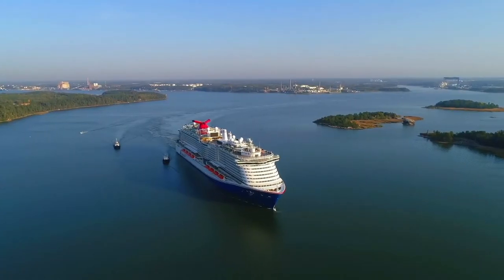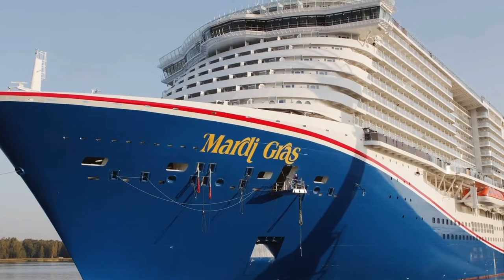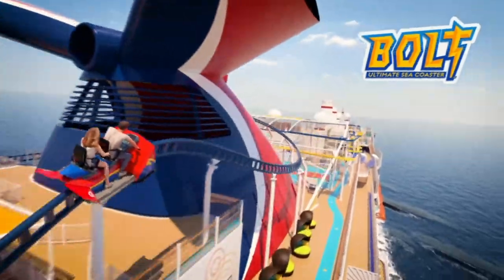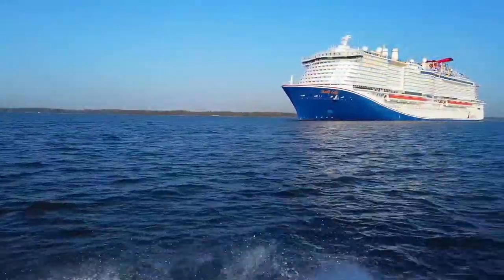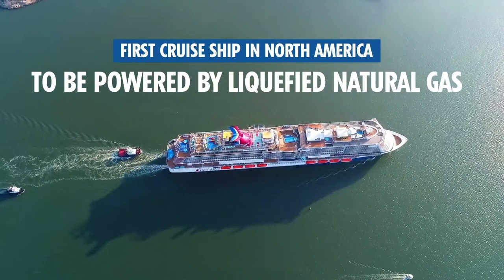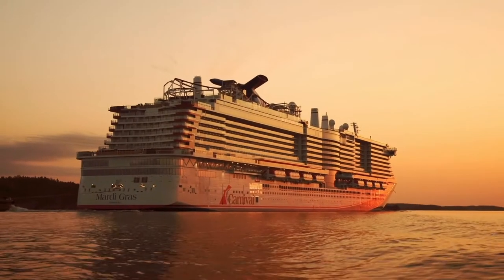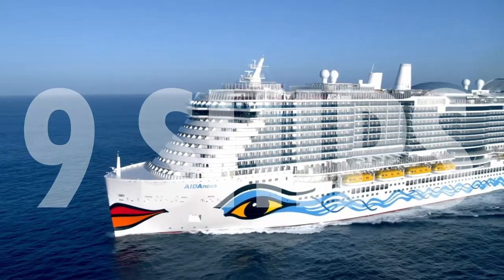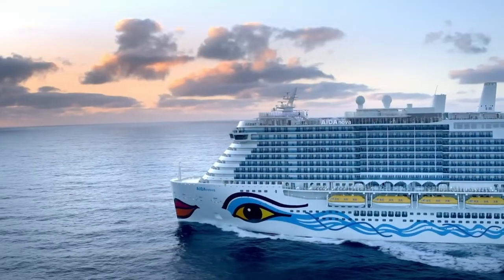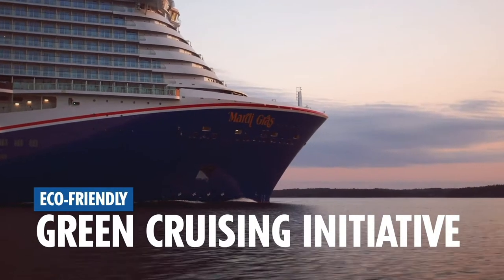Mardi Gras's arrival to Port Canaveral isn't just about Carnival Cruise Line's newest and largest ship, or the first cruise ship with a roller coaster. It marks the arrival of the first cruise ship in North America to be powered by liquefied natural gas, or LNG. All told, Carnival Corporation will be adding nine of these Xcel-class ships to its fleet across North America and Europe as part of our eco-friendly green cruising initiative.